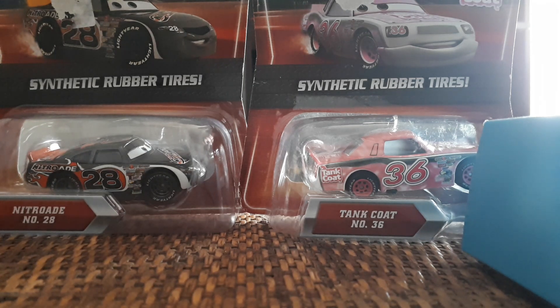We're going to be reviewing these cars from 2010 — the synthetic rubber tire cars for Nitro 8, aka Aiken Axler, and Tanko, aka Eugene Karboreski, from Cars 1, from the Final Lap collection. I believe these are Kmart exclusives for the K-Day event, because that's how all the rubber tires were back in the day. I'm not going to be unboxing these because I want to keep them in the package — I already have the plastic tire ones loose and I don't really need to open these.